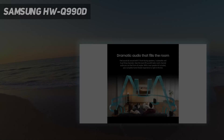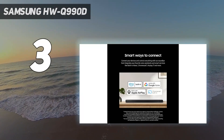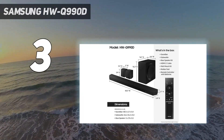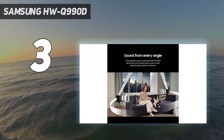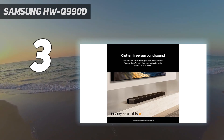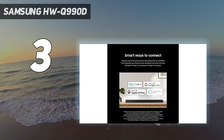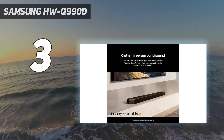At number 3: the Samsung HW Q990D. Samsung's Q990D flagship soundbar is a complete package for those seeking an uncompromised Dolby Atmos home theater audio experience. With 22 speakers spread across a main soundbar, wireless subwoofer, and two compact wireless surround sound speakers, this 11.1.4 channel system takes immersive audio to the next level for a soundbar. It also features 4K 120Hz pass-through on its HDMI ports for gaming.